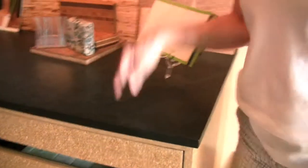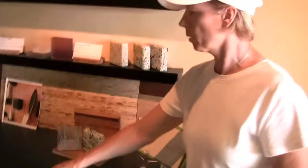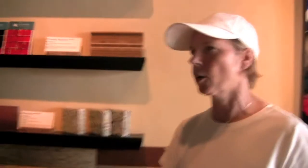This is a countertop made out of bamboo and recycled paper called Eco Top. If it does get a scratch, you can just sand it out or buff it out, then put a little extra polish on it and you're done.